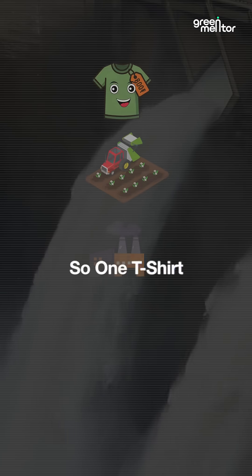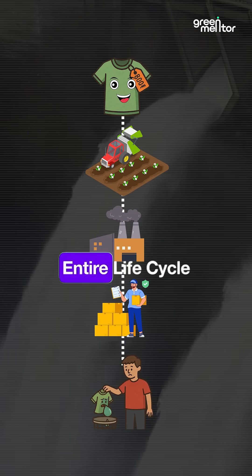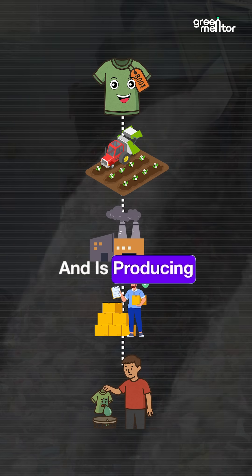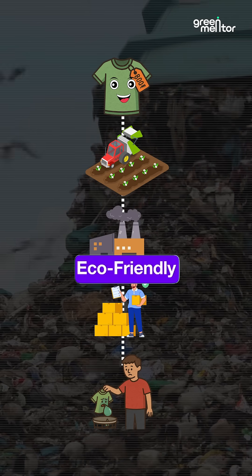One t-shirt is using more than 2,500 litres of water throughout its entire life cycle, and it's producing more than 4 kilograms of carbon footprint. That's not very eco-friendly, right?